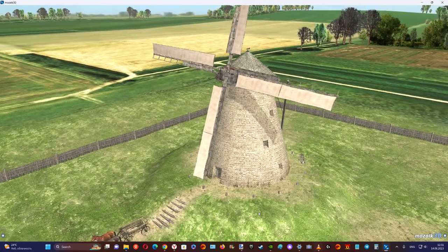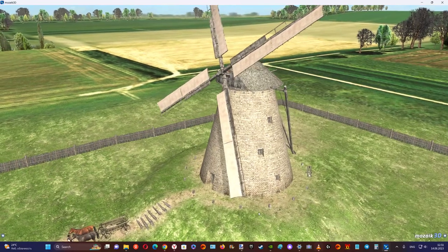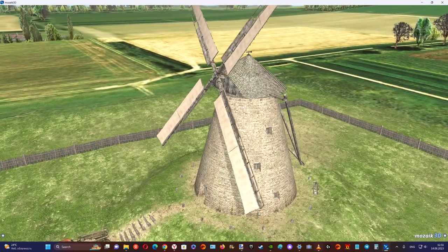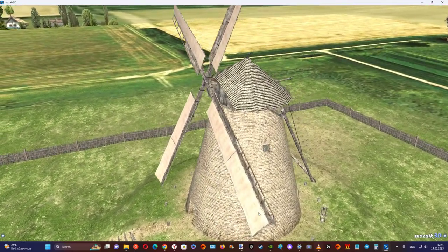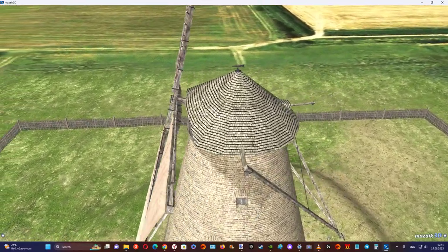The roof, or cap, was placed on a movable mechanism that allowed it to be rotated so that the sails always faced the wind. The internal space of a windmill usually consisted of a few, usually three, floors.